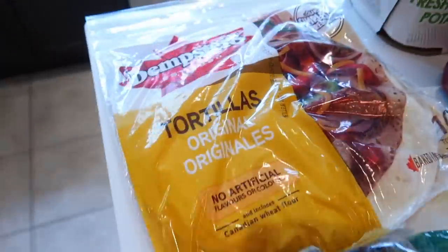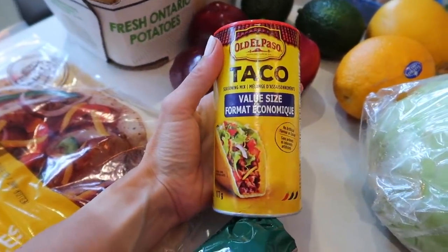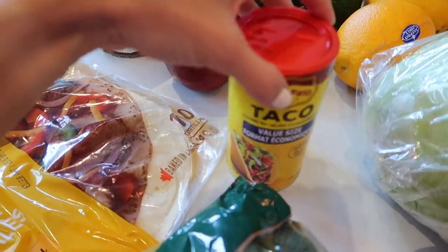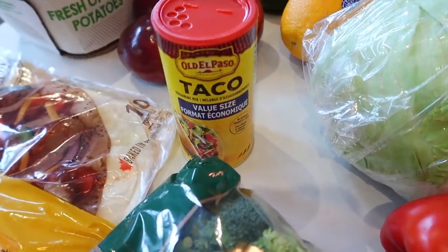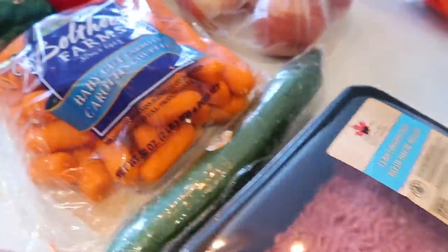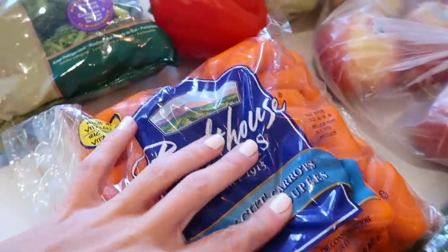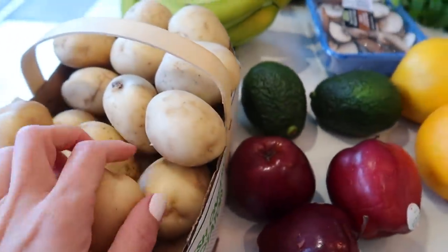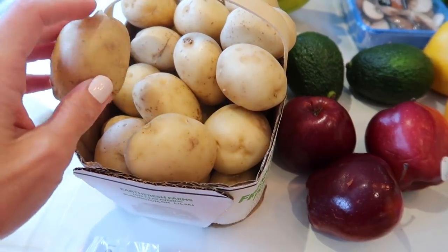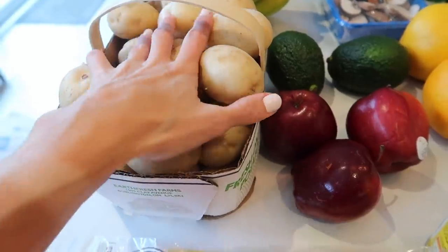Moving over to dinner stuff. Here are some wraps — I'm going to do tacos one night. I found the big value size for taco shells, which is great because we always have way too many shells. I got lean ground beef for that. We're going to do steamed broccoli with one meal, steamed carrots with another. I got a whole bag of potatoes — super inexpensive. I plan to do mashed potatoes one day and potato wedges another day, saving money by buying a big batch.